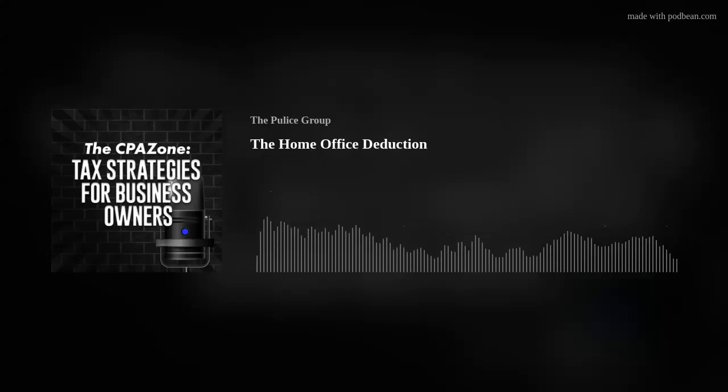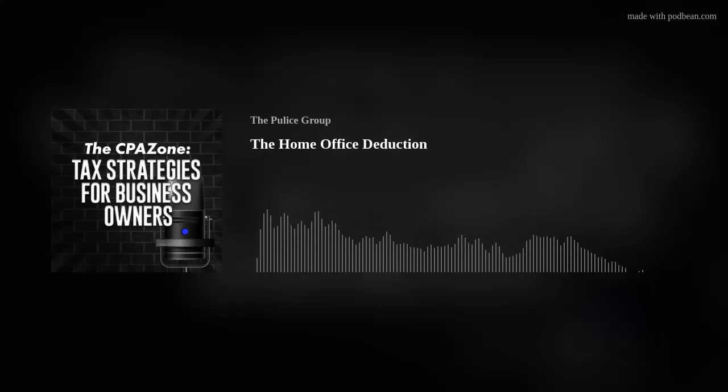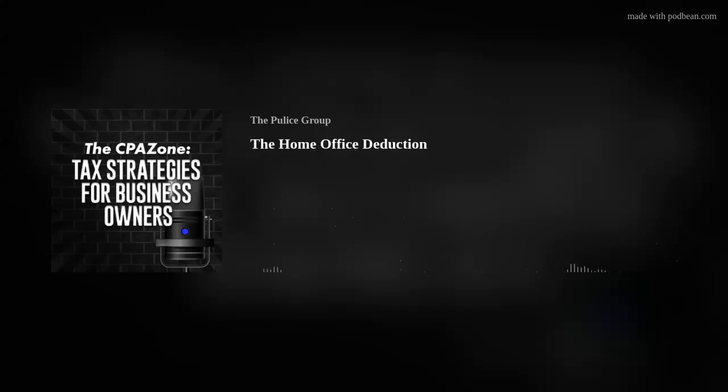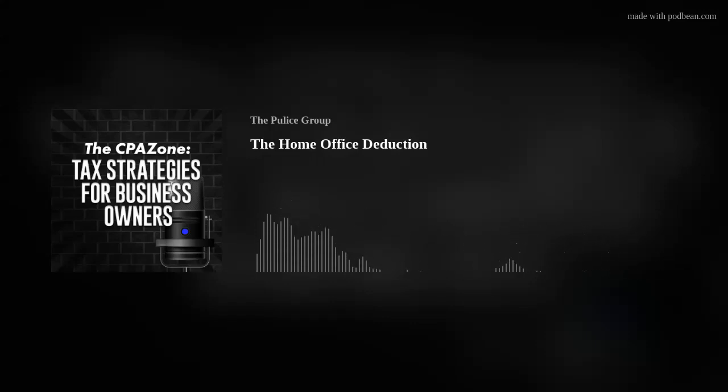So to claim a home office deduction on your tax return, you have to use part of your home or a separate structure on your property as a primary place of doing business. Generally, there are two basic requirements for your home to qualify. First, there must be exclusive use of a portion of your home for carrying out your business on a regular basis. For example, a taxpayer that uses an extra room in their house set aside just as an office can take the home office deduction for that room, as long as it's used regularly and exclusively for business.